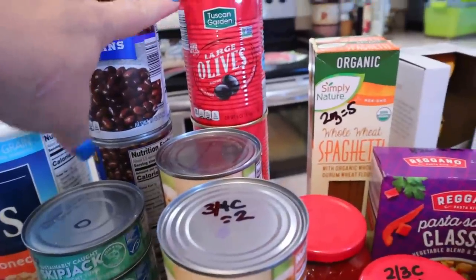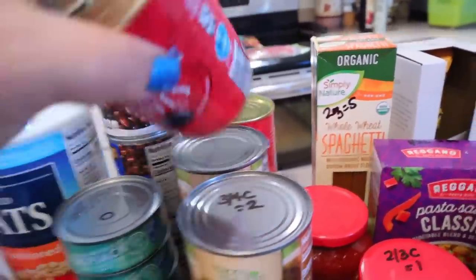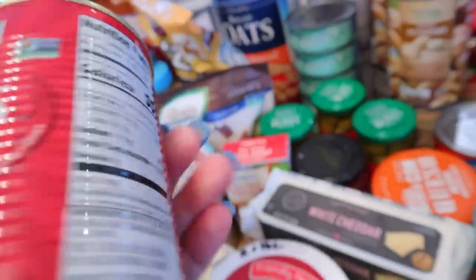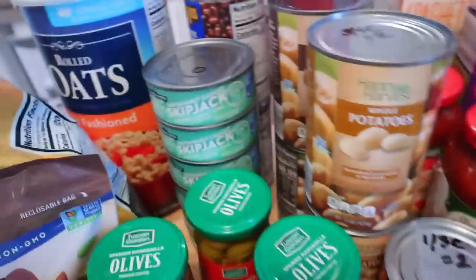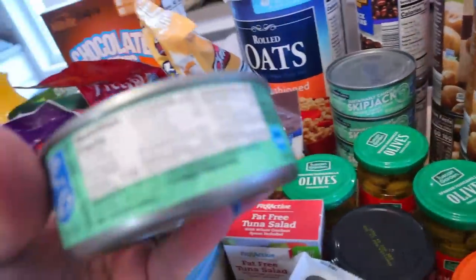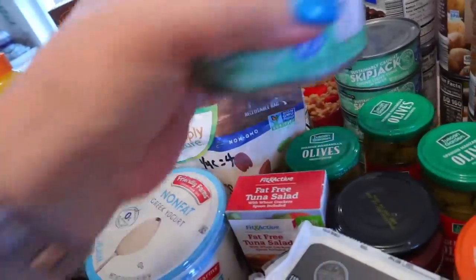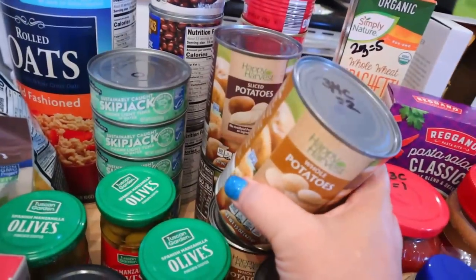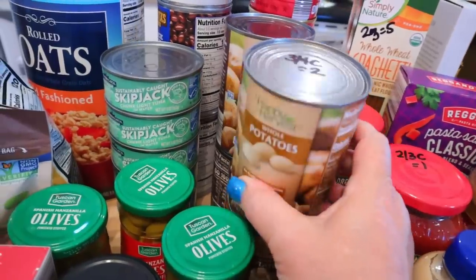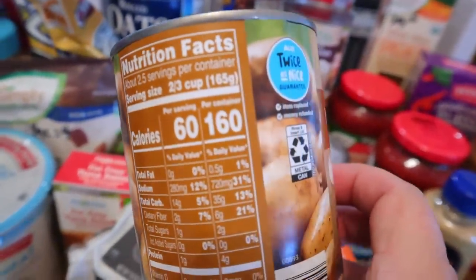I also got some black olives — these are one point for four olives and 30 calories for four. I got a whole bunch of skipjack tuna — on Weight Watchers, tuna is zero points and it is 110 calories per can. And then I got some white potatoes, both sliced and whole. For these, you can have three quarters of a cup for two points, and it's 60 calories for two thirds of a cup, or the entire can for 160 calories.